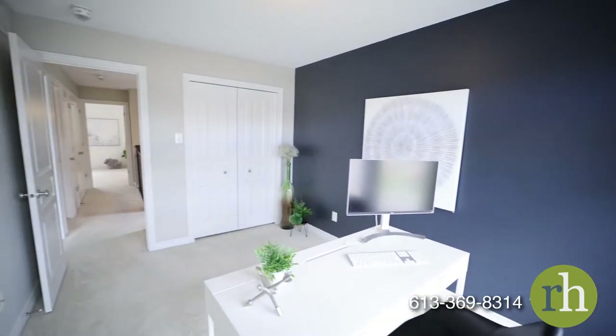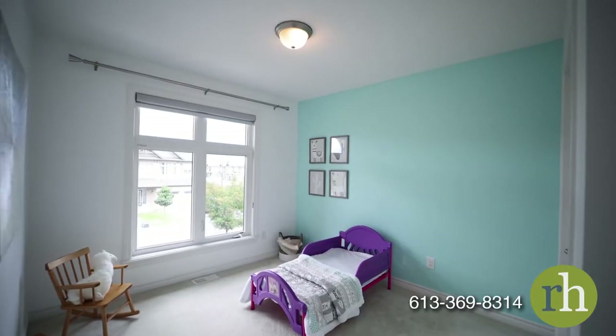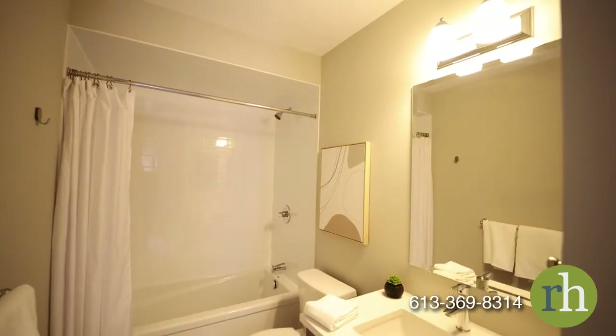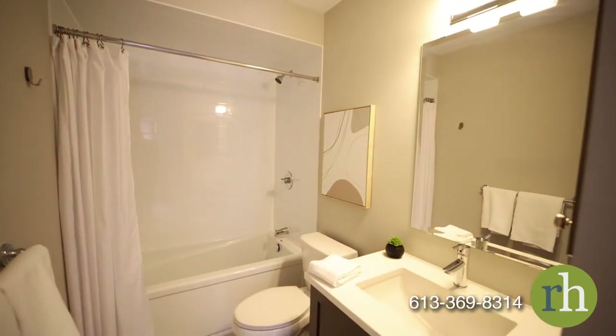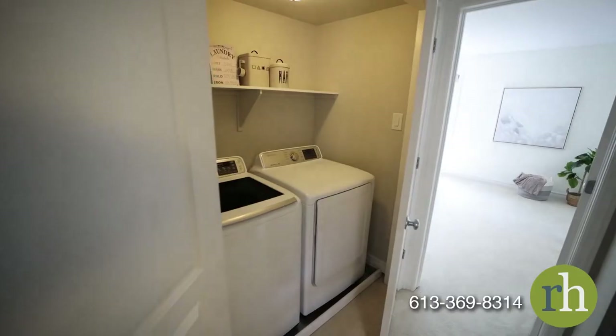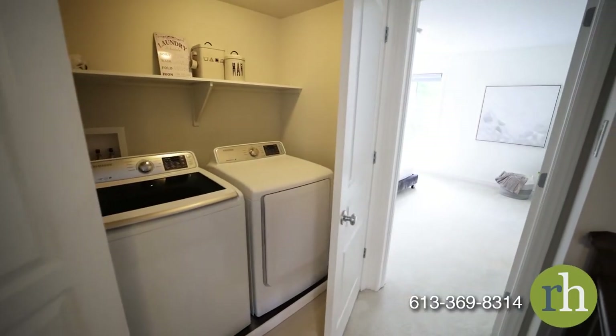Plush carpeting continues underfoot to the two secondary bedrooms, which include wide closets and custom zebra blinds. These share access to the full bathroom, which is appointed with a matching quartz countertop and square sink, a deep bathtub, and classic subway tiling. For your convenience, this home is equipped with second-floor laundry facilities.